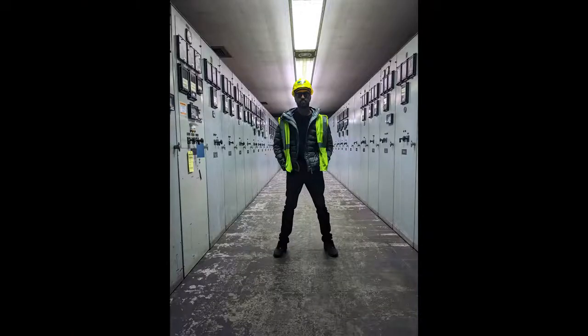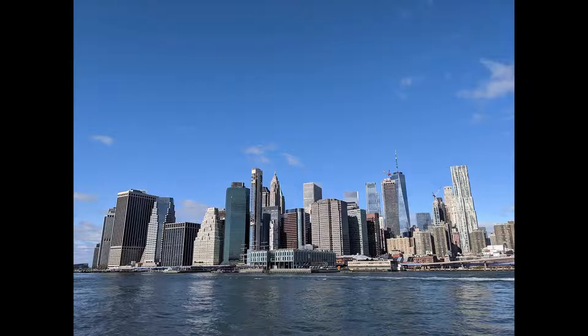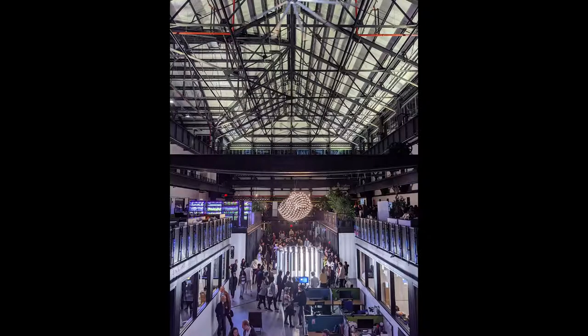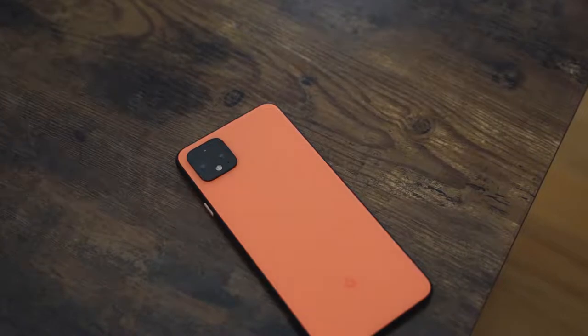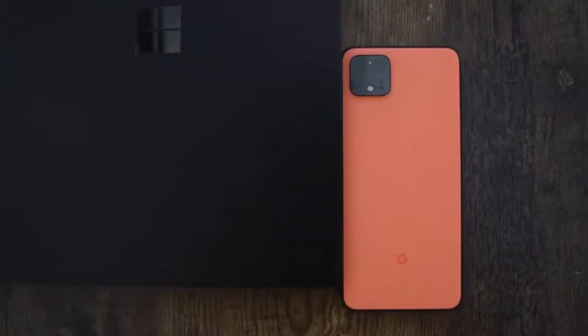Google decided not to put an ultra-wide-angle lens on this thing. That's something a lot of people use for taking ultra-wide photos — it's very beneficial. They felt like people don't use it so they didn't put it in. That's 80% thinking, right? Not having an ultra-wide lens makes me go back to the Galaxy Note 10 Plus, because it still has probably the best ultra-wide lens. That is missing from my photography.